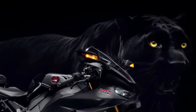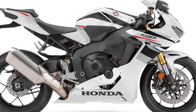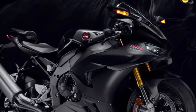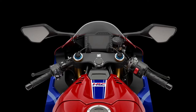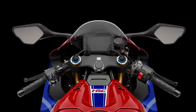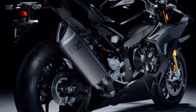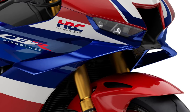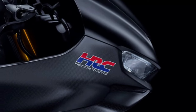The 2025 Honda CBR1000RR Fireblade SP represents the pinnacle of Honda's sport bike engineering, designed to deliver uncompromising performance on both the track and the street. This model builds upon Honda's rich racing heritage and incorporates cutting-edge technology to offer riders an exhilarating and precise riding experience.